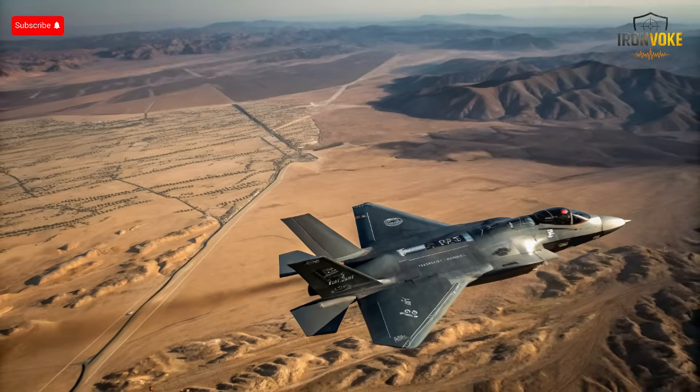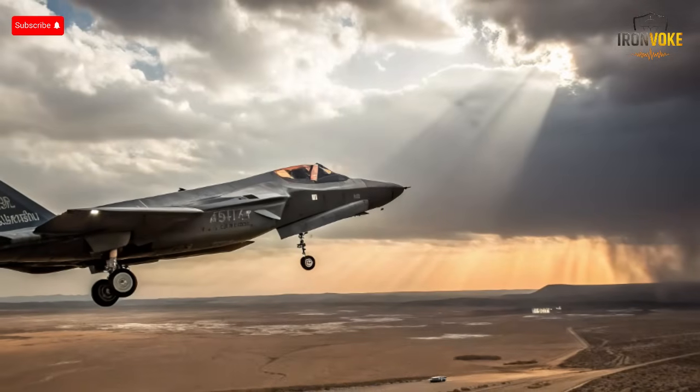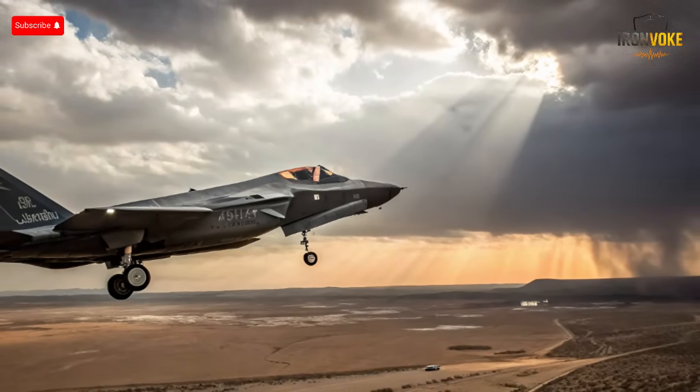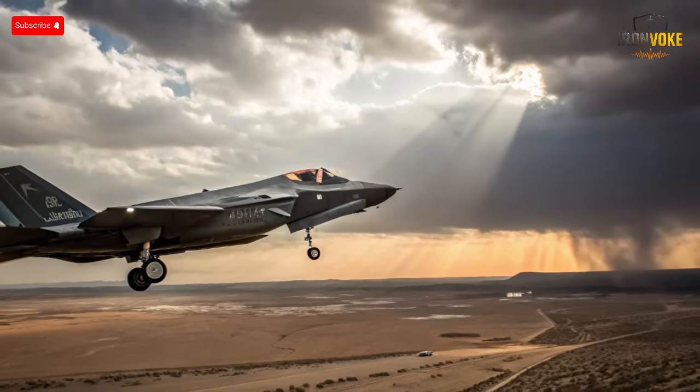Welcome back to the channel where we break down the most advanced defense technologies shaping the world today. In this video, we're diving deep into one of the most talked-about topics in modern air warfare: Israel's F-35 upgrades, known locally as the Adir, meaning Mighty One. Israel's version of the F-35 isn't just another stealth jet — it's a customized powerhouse built for the country's unique defense needs. While many nations fly the F-35, none have modified it quite like Israel.